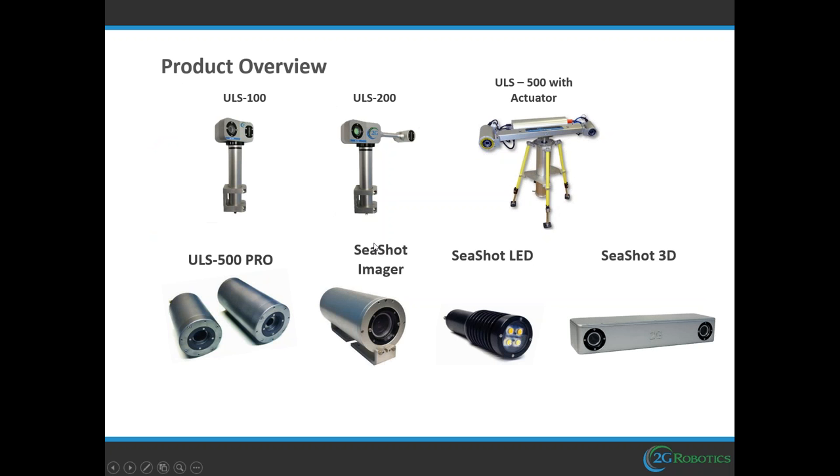Here's an overview of the products we offer. Starting with the three main laser scanners on the top row: the ULS100 is the first laser scanner we developed. It has a limited range of up to one meter or close to three feet, and is meant to be used as a stationary laser scanner. It's around 30 centimeters in height, so it can get into pipes, tight spaces, and structures. The ULS200 is similar to the ULS100, but with extended range — still stationary, with a max range of 2.5 meters.